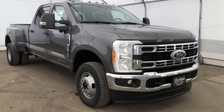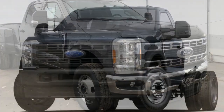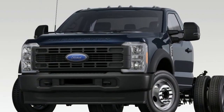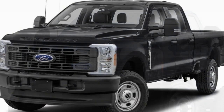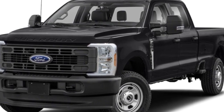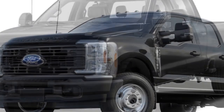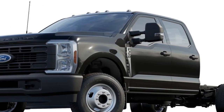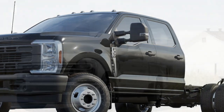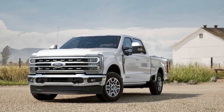4. Limited Off-Roading Capability: While it is a capable truck for many tasks, the Super Duty is primarily designed for heavy-duty work and towing, and may not offer the same level of off-road capability as some other trucks in the Ford lineup. 5. Ride Comfort: Due to its heavy-duty suspension and emphasis on towing capacity, the Super Duty's ride comfort may be firmer than what some drivers are used to in smaller vehicles or SUVs, potentially leading to a less smooth ride on uneven roads.